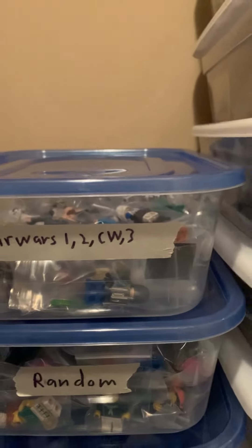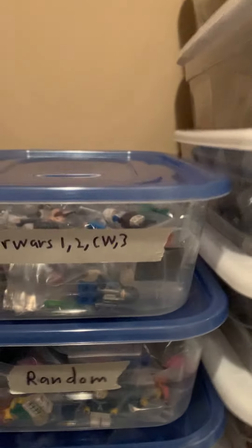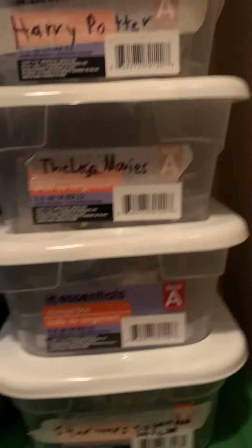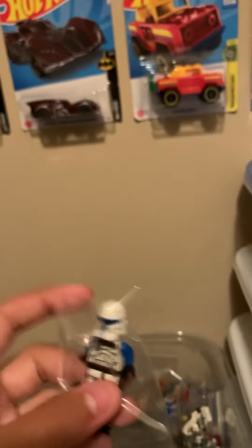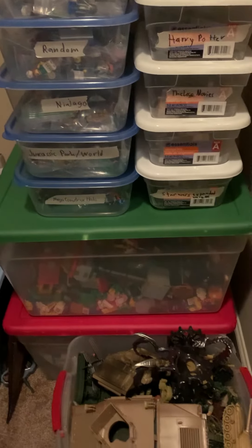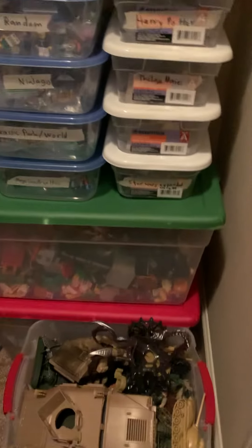Down here is my Lego bulk figures. These are not in cases — they're right here in these boxes, numbered by movies and themes. They're all in little individual bags, like Sebulba, and the infamous Captain Rex — which was cracked unfortunately. Maybe I'll go into detail on some of these boxes in the future if you're interested in Lego. And then we have some boxes of bulk Lego sets, some Final Faction, and army men. That's about it for my closet.